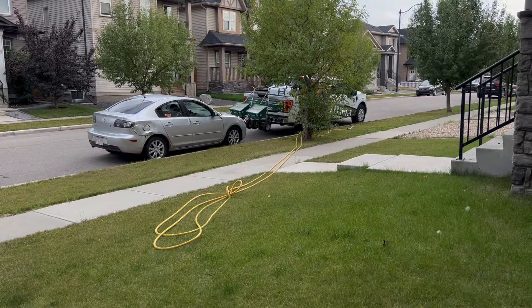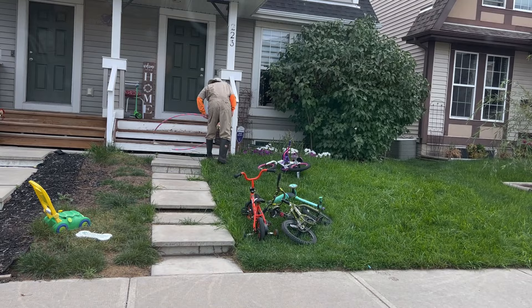Sometimes we get to a lawn and there are toys and bikes out on someone's property. Take the time to pick up the toys and pick up the debris so that you can do an effective job. The homeowner appreciates it.